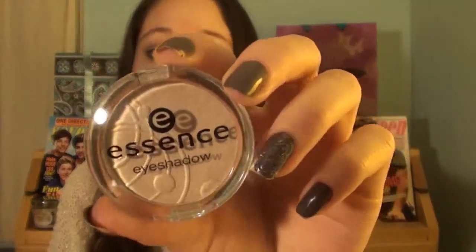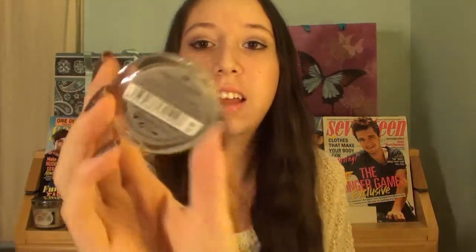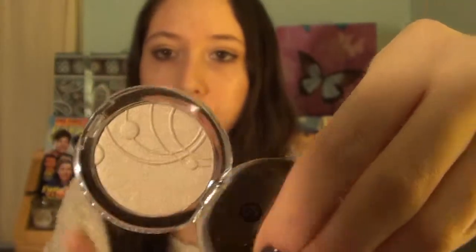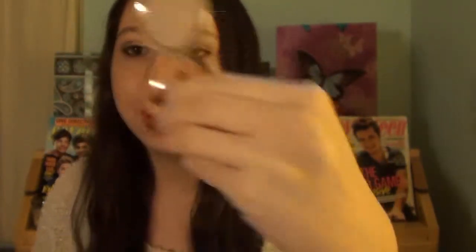Moving on to eyeshadow. I got two Essence eyeshadows. These were ridiculously inexpensive - I think they were $1.19 each. I like the brand Essence. I have a few other eyeshadows and eyeliners from there and from what I've tried, I really like it. So I got these two eyeshadows - they are the large single eyeshadows, very big for $1.19. You're getting a lot of product for what you pay. This one is in the color Cappuccino Please 58 and it says it has shimmer effect. I'll go ahead and show you the color and do a swatch. Here is the color - it's just this really pretty, shimmery light color. I thought it could serve as a pretty lid color with the other eyeshadow that I bought from Essence.